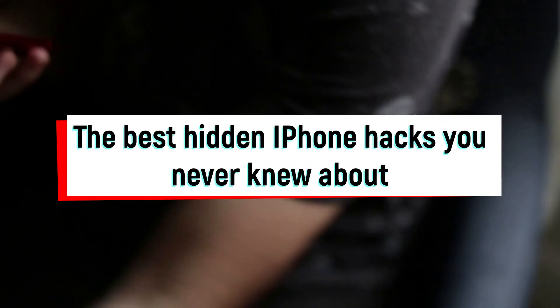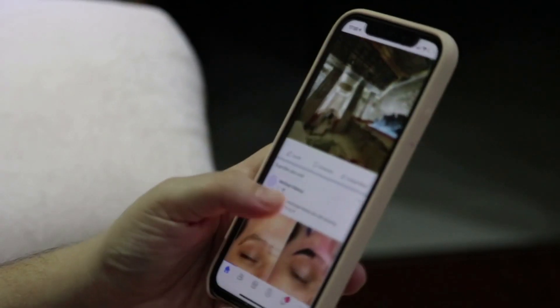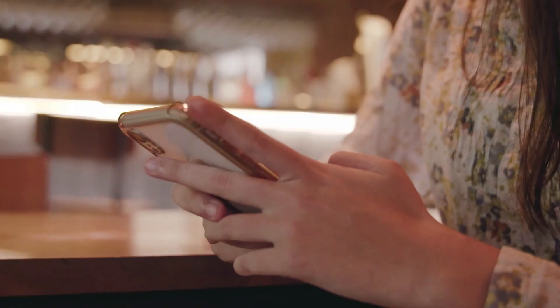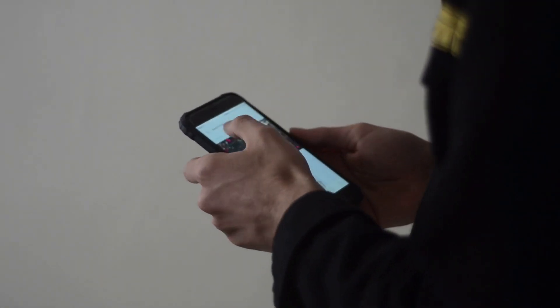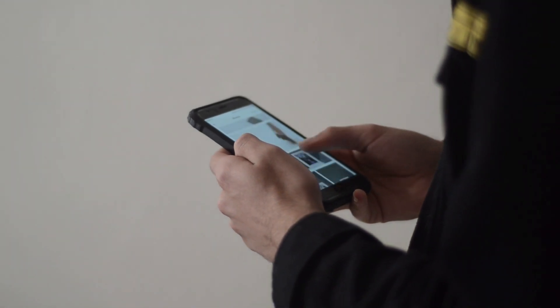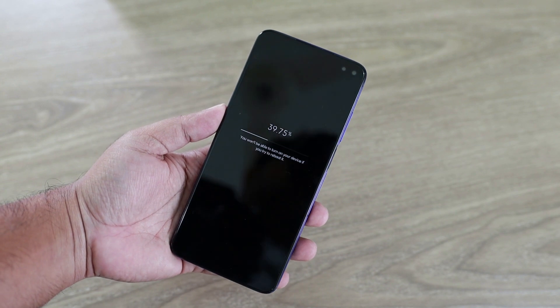The best hidden iPhone hacks you never knew about — from adding captions to photos to charging the battery faster. These 10 iPhone hacks will be your new favorite tricks. You've probably only scratched the surface of the amazing things your iPhone can do, with all the new features being added with every iOS update.